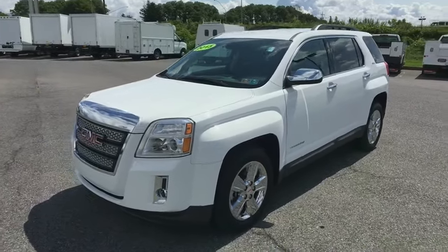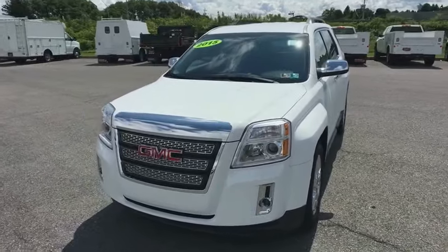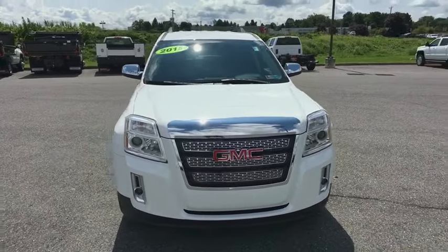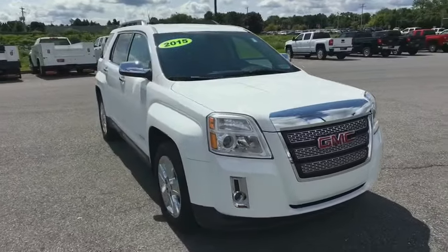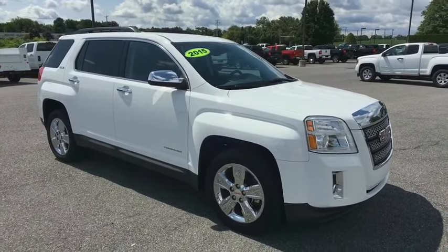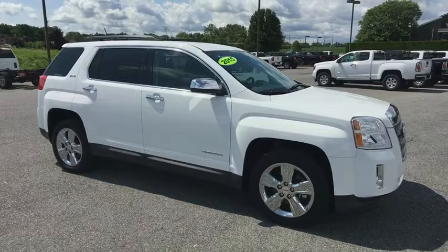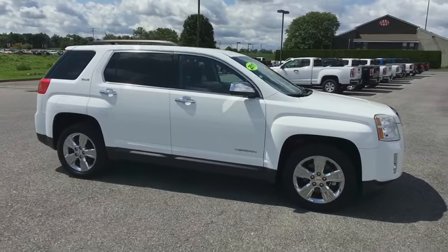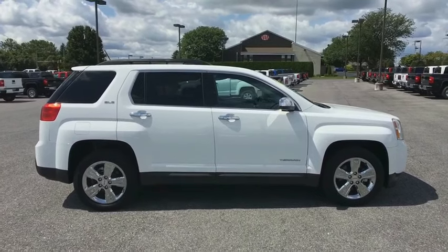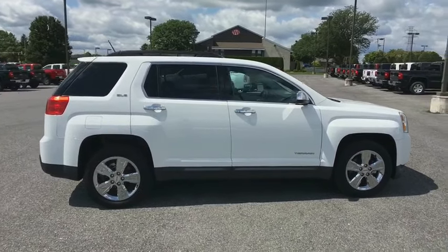The 2015 GMC Terrain. The GMC Terrain combines the benefits of a crossover with the style and functionality of an SUV. Terrain offers uncompromised capability, a balanced stance, and a commanding view of the road, letting occupants enjoy a confident driving experience. And an EPA estimated 32 highway MPG is not bad either.